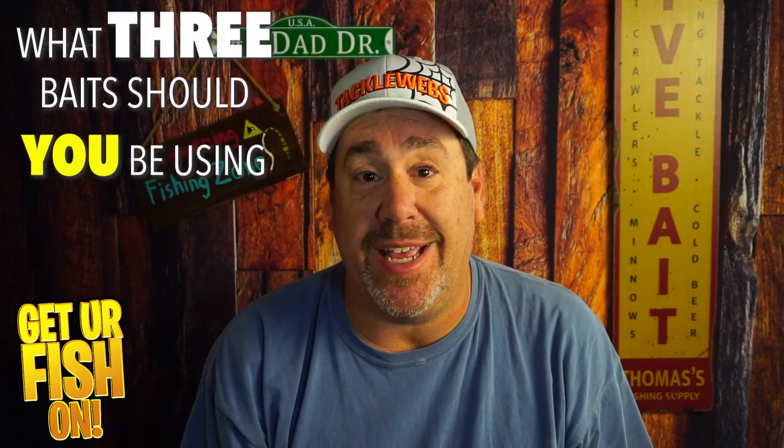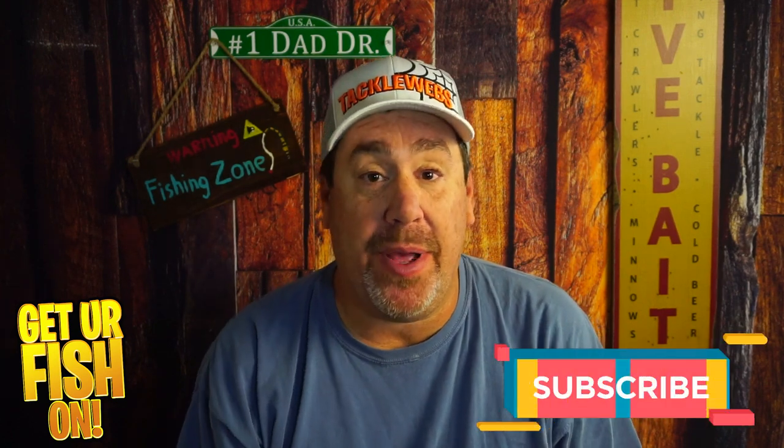What three baits should you be using in the month of February? That's what we're going to talk about right now. If you like this kind of content, please make sure you hit that subscribe button.